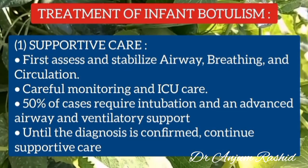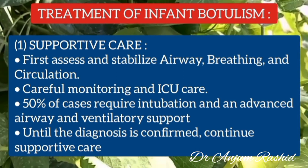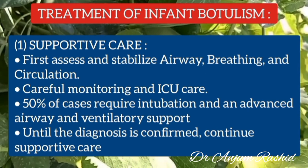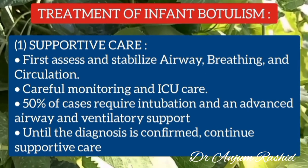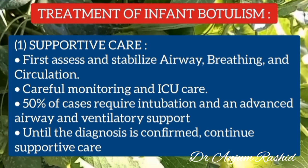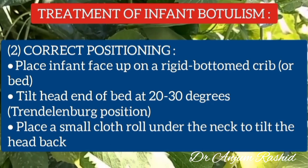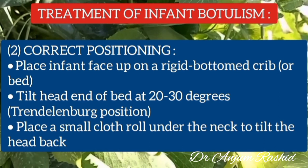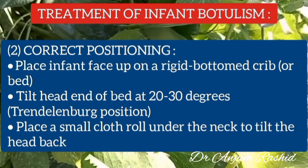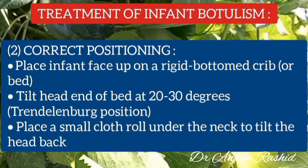For treatment, first assess and stabilize the airway, breathing, and circulation. Careful monitoring and ICU care are important. 50% of cases require intubation with advanced airway and ventilatory support. Until the diagnosis is confirmed by history and clinical examination, continue supportive care. For correct positioning, place the infant face up on a rigid-bottom crib or bed, tilt the head of the bed 20 to 30 degrees, and place a small cloth roll under the neck to tilt the head back. This position allows airway secretions to drain away from the airway back into the pharynx, and pulls the abdominal musculature down, improving respiratory mechanics.